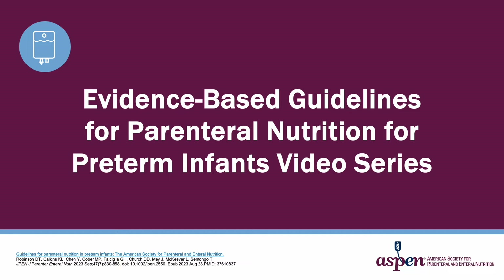The purpose of these short videos is to review the methodology of the guideline development and the specific guideline recommendations on amino acids in Part 1, and in Part 2, we will review recommendations on injectable lipid emulsions and discuss future research directions.